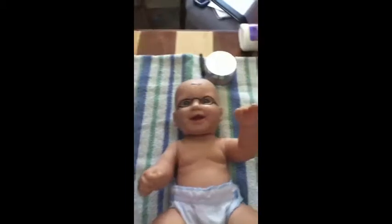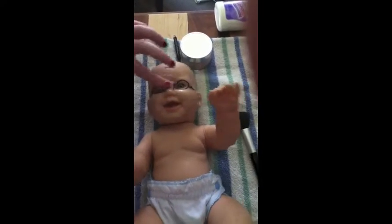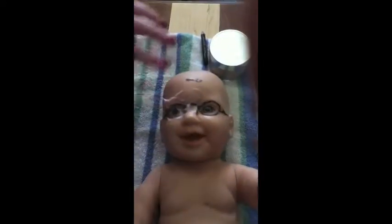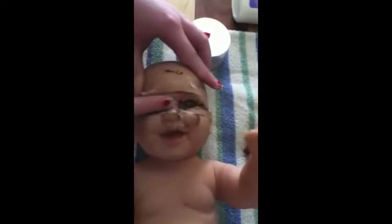That actually worked! And if your baby's a big makeup wearer, it can even remove the makeup! It's all working!